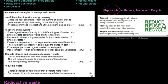Reduce means choosing products with minimal packaging and reducing consumption by only buying what is necessary. Reuse means using an item more than once for the same or any other purpose. Recycle means making new products from materials previously used for something else. Be aware of the three R's: reduce, reuse, recycle.